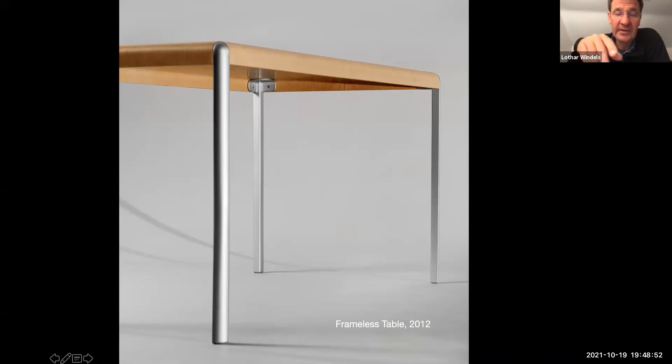Ten years later I also did a table to go with it. It's a band lamination — the whole tabletop with the apron is one band lamination — and this design has the advantage that only one die casting is involved.